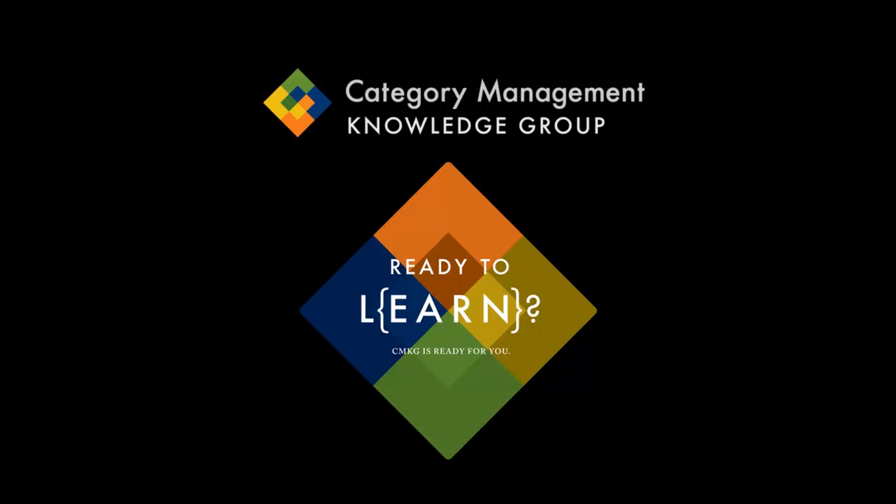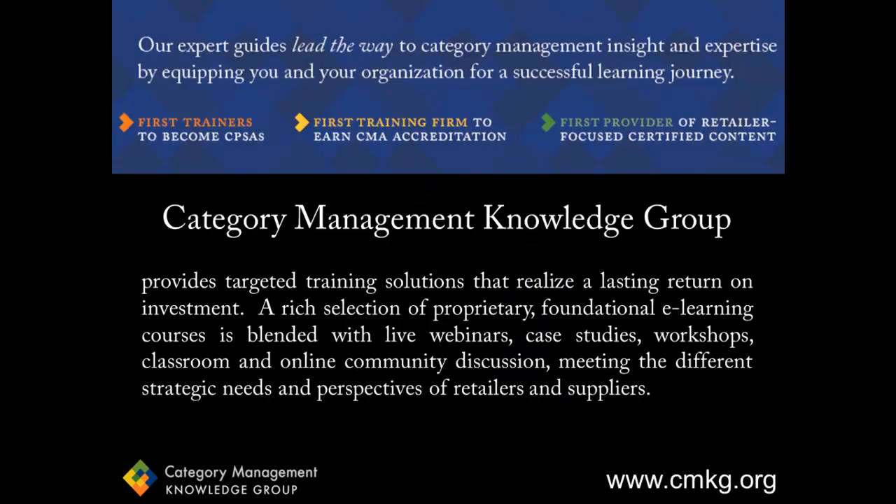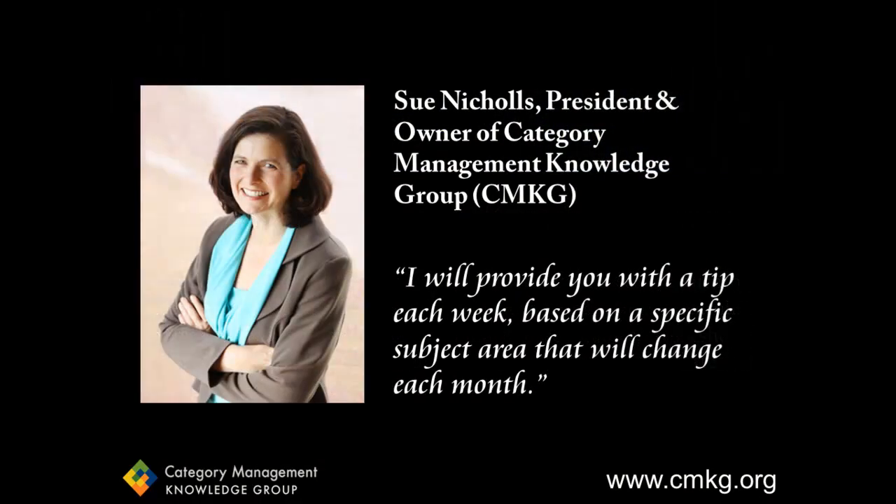Hi, and welcome to Category Management Knowledge Group's weekly Category Management Tip. If you don't know about CMKG, we provide category management training solutions that are driven from a foundation of accredited e-learning courses. I'm Sue Nichols, the President and Owner of Category Management Knowledge Group.